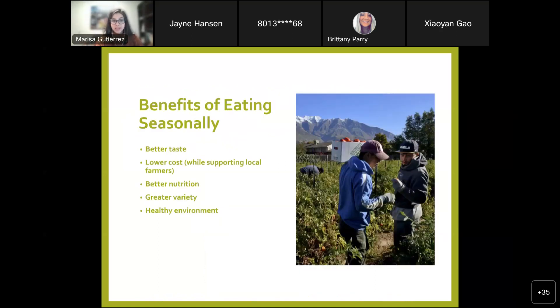As far as some benefits of eating seasonally — we'll talk about each in more detail — typically we have better taste, lower cost while supporting local farmers, potentially better nutrition, greater variety in your diet, and supporting the environment. The picture here is from Chavez Farms in Orem, Utah, which supplies Jonathan apples, tomatoes, and peaches. Jonathan apples weren't something I had eaten in Arizona, but when they were in season and on sale a couple months ago, I bought them and they are just so delicious — perfect small size.